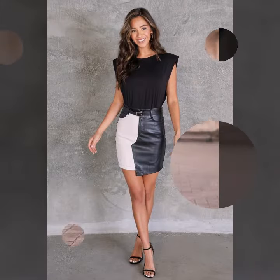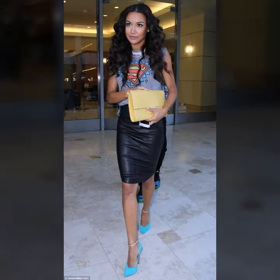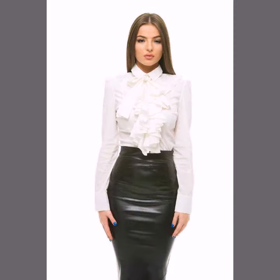many websites sell these types of skirts, like www.ebay.com, www.amazon.com, and www.gunstudio.com. You can buy these beautiful and stylish leather latex mini skirts online from there.